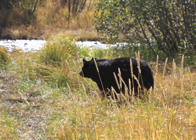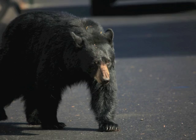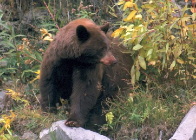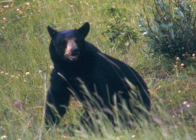Adult black bears weigh from 100 to 300 pounds and stand up to three feet tall at the shoulder, but lack a shoulder hump. Their claws are about one and a half inches long and are not visible from a distance.